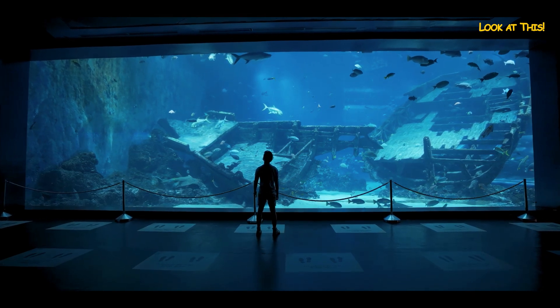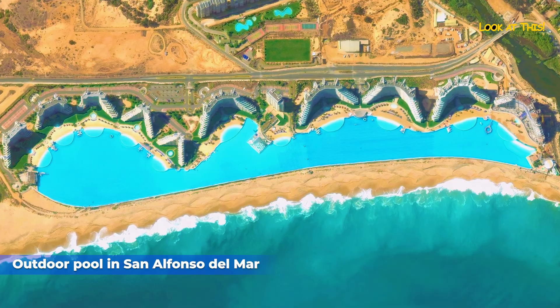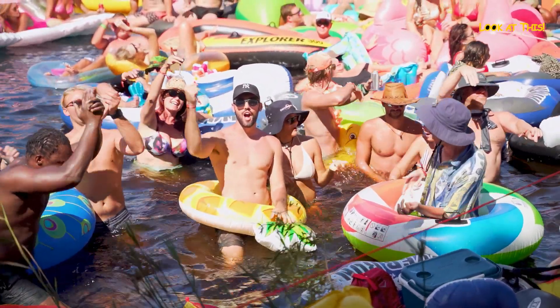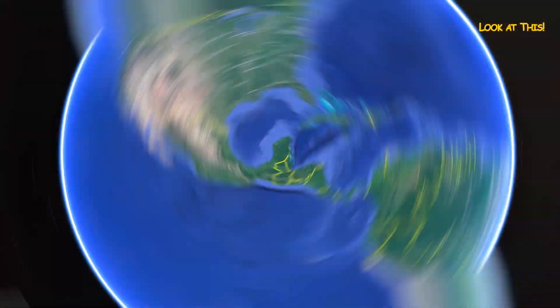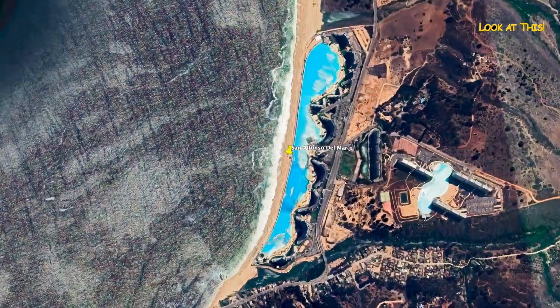Outdoor pool in San Alfonso del Mar. Most hotel pools are nothing special — they are cramped, crowded, and shallow. But none of this is true of the outdoor pool at the San Alfonso del Mar resort in Chile.